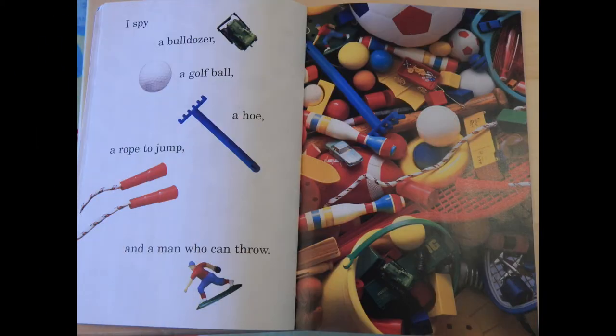I spy a bulldozer, a golf ball, a hoe, a rope to jump, and a man who can throw.